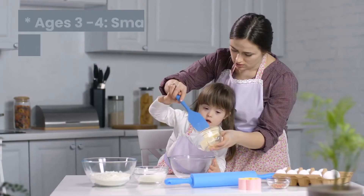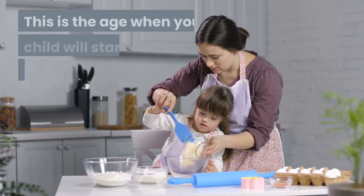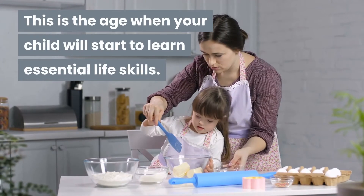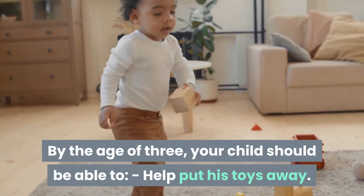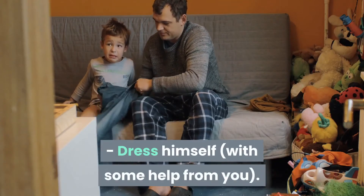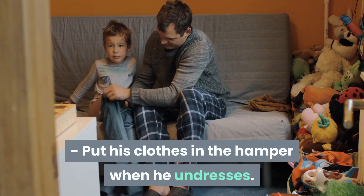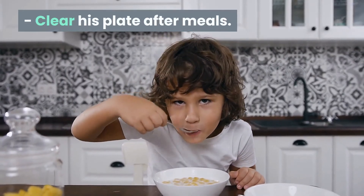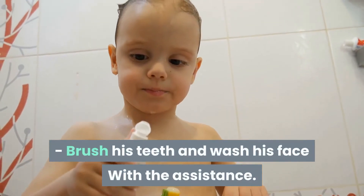Life skills. Ages three to four: small chores and basic grooming. This is the age when your child will start to learn essential life skills. By the age of three, your child should be able to: help put his toys away, dress himself with some help from you, put his clothes in the hamper when he undresses, clear his plate after meals, assist in setting the table, and brush his teeth and wash his face with assistance.